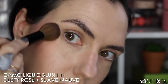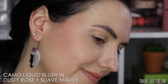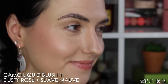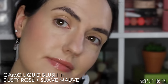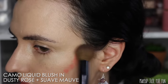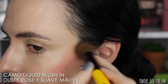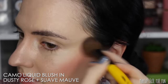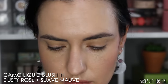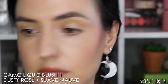I have also worn the Lash Extender mascara every day since filming this haul a couple of weeks ago — I sometimes pair it with another more volumizing mascara, but especially for my lower lashes I love the Lash Extender. I just wanted to make sure I had time during this voiceover portion to let you know that these products have remained daily-use or staple-type products in my makeup routine over basically this entire month. The lip oils are fine — they're just lip oils.